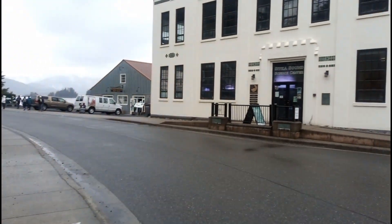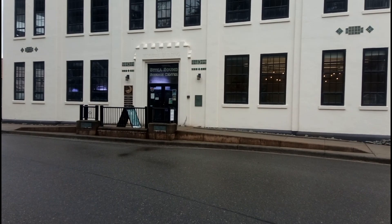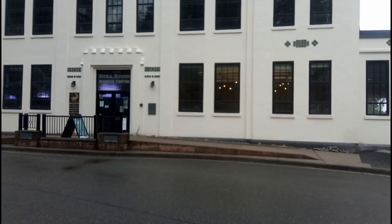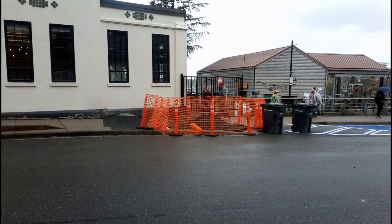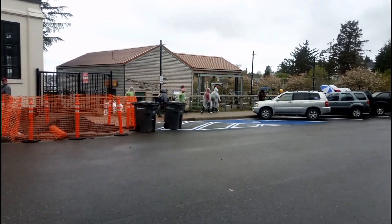Hey, everybody. So we're just taking a break from the ferry and just exploring Sitka. Luckily, they gave us a couple hours here to explore, so that's pretty awesome. Not a lot to do here, but they do have a science center, and I probably won't be checking that out, but pretty awesome little place.